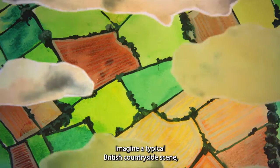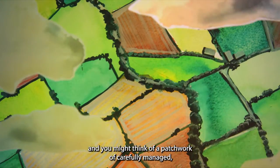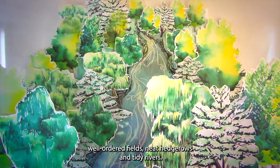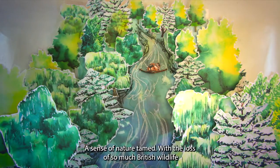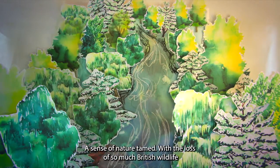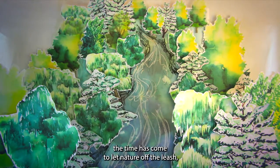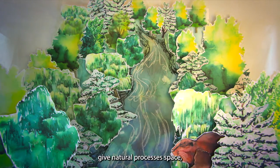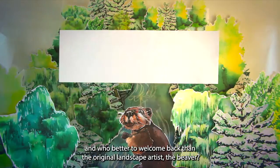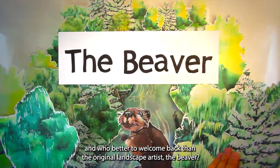Imagine a typical British countryside scene, and you might think of a patchwork of carefully managed, well-ordered fields, neat hedgerows and tidy rivers — a sense of nature tamed. With the loss of so much British wildlife, the time has come to let nature off the leash, give natural processes space, and who better to welcome back than the original landscape artist: the beaver.